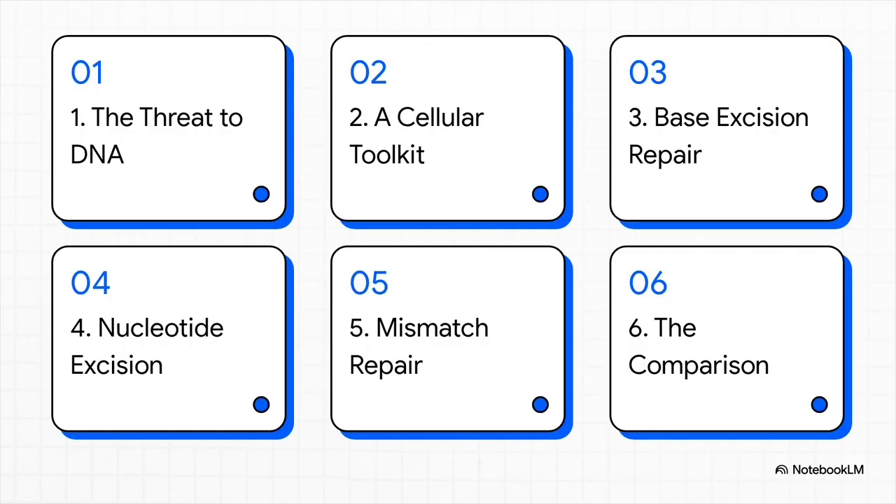Here's the game plan for today. First, we'll talk about why this is all so critical. Then we're going to get into the nitty-gritty of three major repair pathways: base excision repair, nucleotide excision repair, and the all-important mismatch repair. Then, to wrap it all up, we'll do a side-by-side comparison to make sure it all sticks.